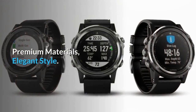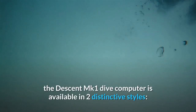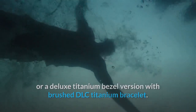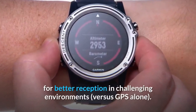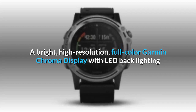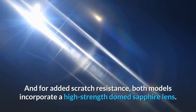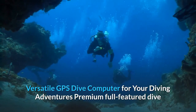Premium materials, elegant style: crafted of premium-grade materials, the Descent MK1 dive computer is available in two distinctive styles — a stainless steel bezel with treated silicone watch band, or a deluxe titanium bezel version with brushed DLC titanium bracelet. Both models offer advanced GPS and GLONASS satellite reception via an ExoAntenna omnidirectional antenna in the bezel for better reception in challenging environments. A bright, high-resolution full-color Garmin Chroma Display with LED backlighting assures great readability in all lighting conditions above or below the water, and both models incorporate a high-strength domed sapphire lens for added scratch resistance.